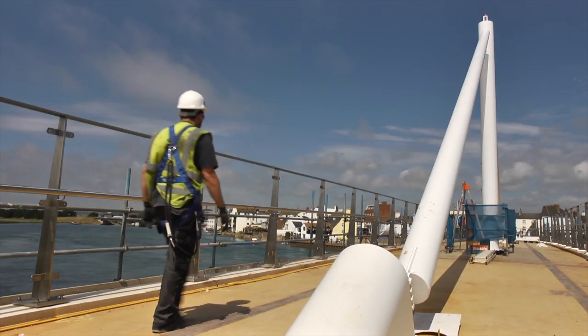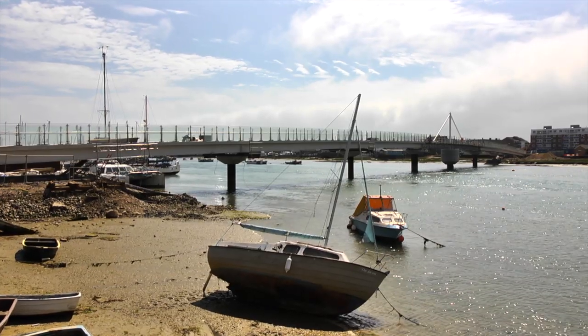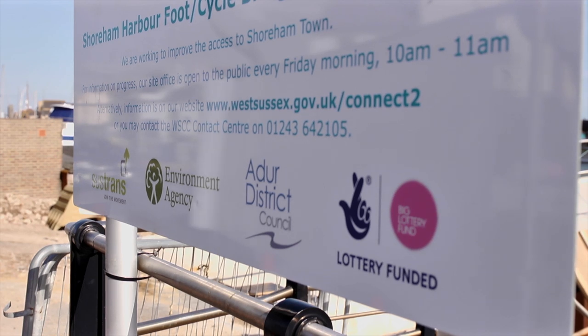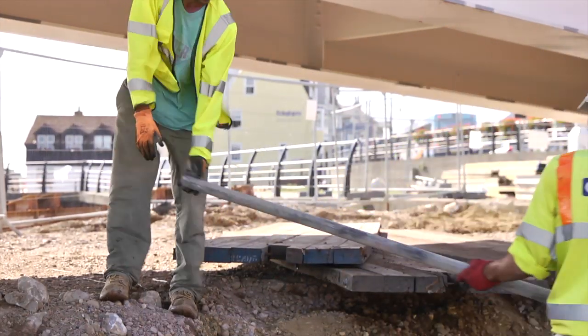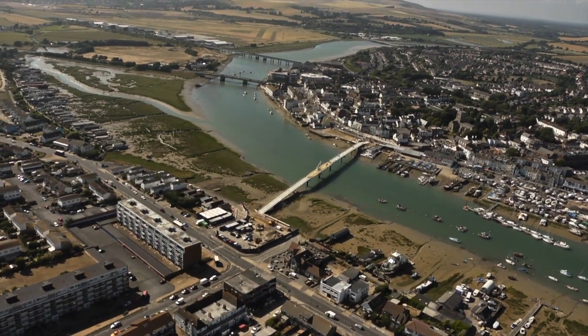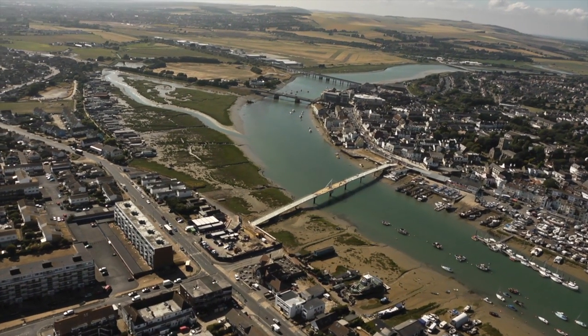The project, commissioned by West Sussex County Council, is a realisation of £10 million worth of investment, with Sustrans contributing £770,000 of that budget through the Big Lottery Fund. To date, the bridge has taken 72,000 man-hours and weighs approximately 700 tonnes — the equivalent of 140 adult African elephants.